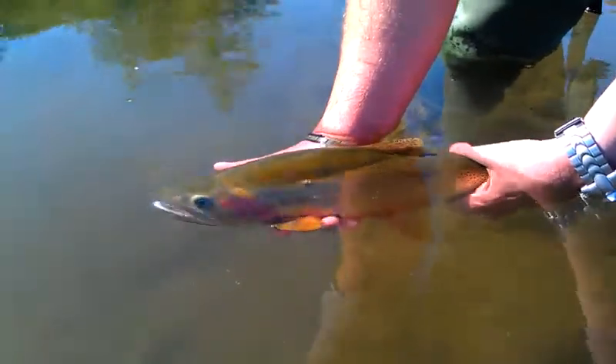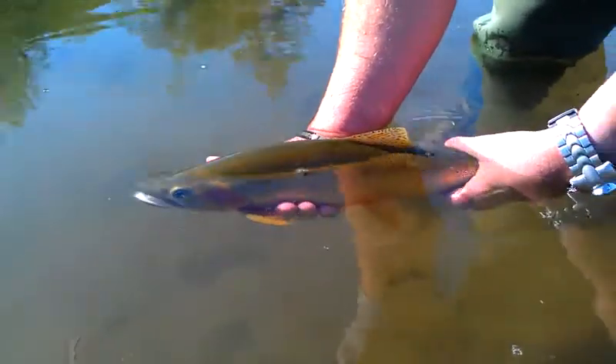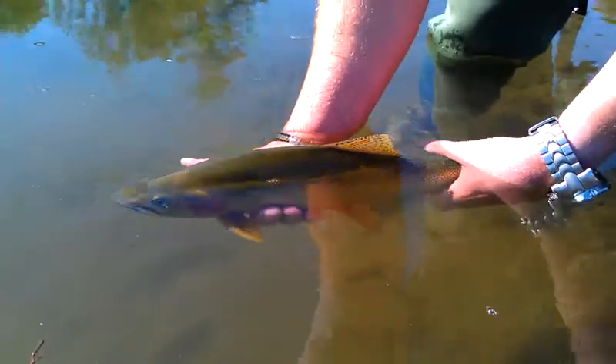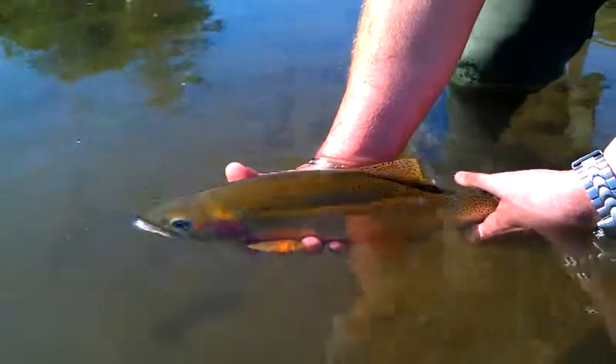Moving back and forth a little bit, Chris. Got water going over his gills. Yeah, there you go. Perfect. I'll liven him right up.